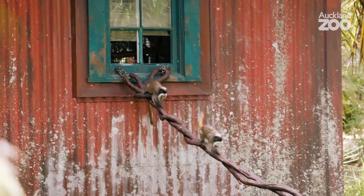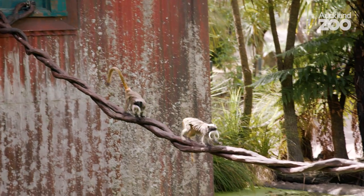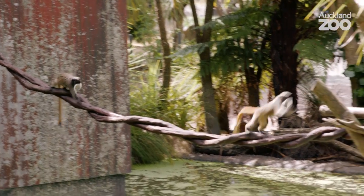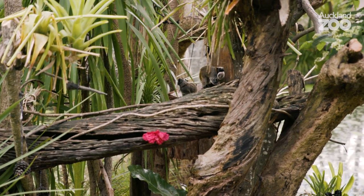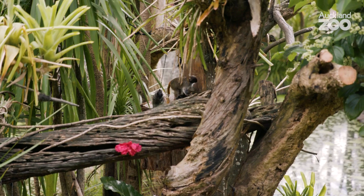Hi everyone, my name's Inarada and today we're going to meet our new emperor tamarins and give them a feed. We're going to give them some insects, some locusts for their afternoon tea.